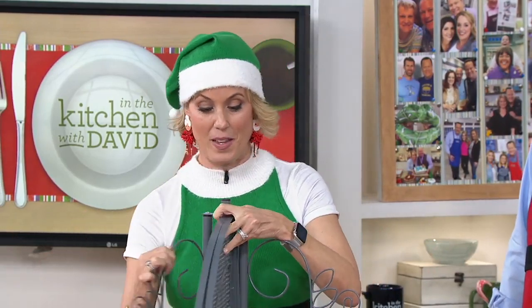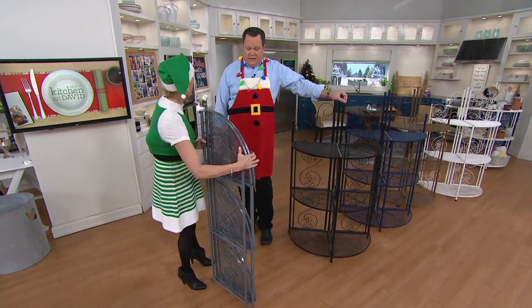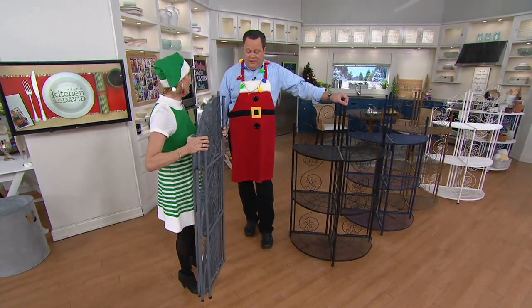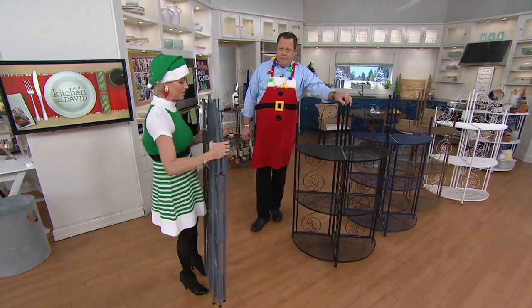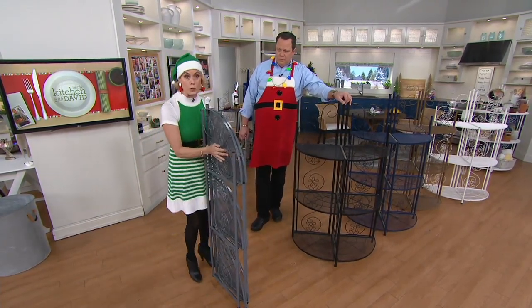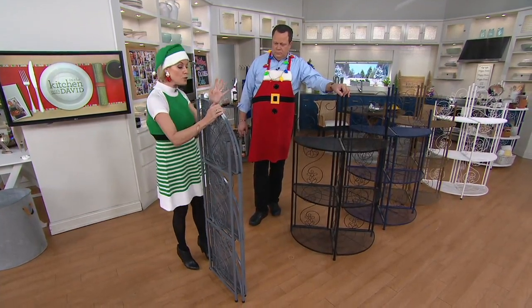We are talking about Temptations. We're talking about this fantastic baker's rack. You just showed us how easily it collapses down, because when we take it out of the box, this is what it looks like. It weighs 21 pounds. We designed this to be really just like a piece of furniture in your kitchen, in your living room, wherever you want it to be.